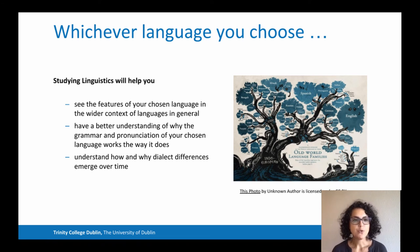Whichever language you choose, studying linguistics will help you to see the features of your chosen language in the wider context of languages in general, to have a better understanding of why the grammar and the pronunciation of your chosen language works the way it does, and understand how and why language differences emerge over time and how people speak more generally.